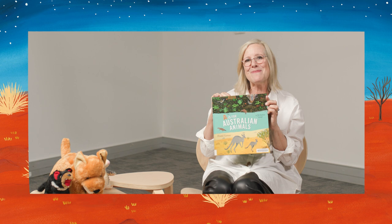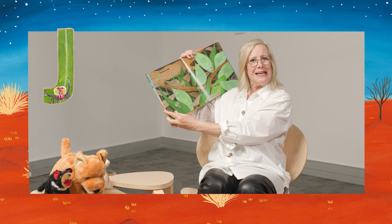Hi, I'm Fran A. Leszak, the author and illustrator of A is for Australian Animals, and today we're going to learn some interesting facts about the animals that begin with the letter J.